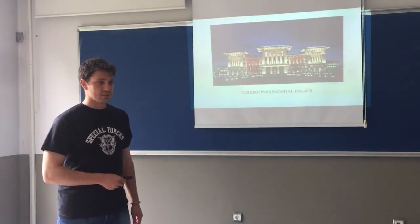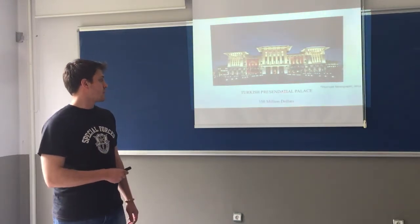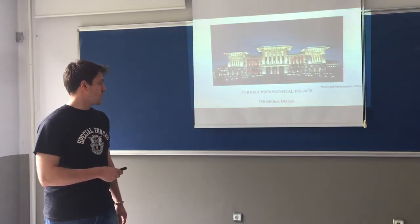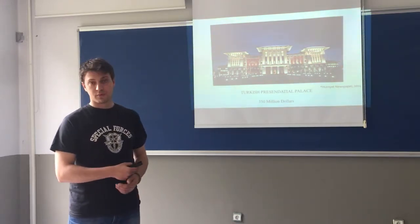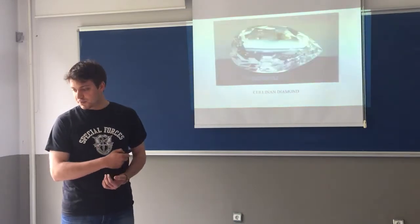Or do you think that the Turkish version of the palace is the most expensive thing? Obviously it is quite expensive, but it is not the most, because according to Hurriyet's paper in 2014 the price of the first building is $350,000,000.